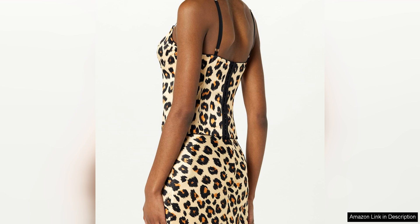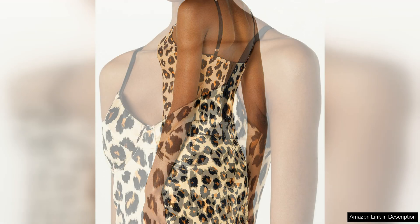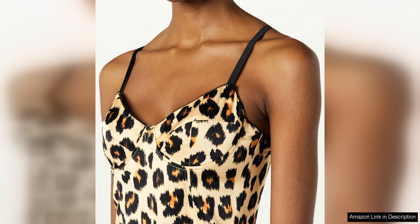One of the standout features of the bustier is the intricate embellishments that adorn the bodice. From delicate beading to shimmering sequins, these embellishments add a touch of glamour and sophistication to the garment, making it a true statement piece.